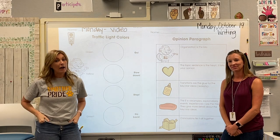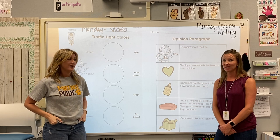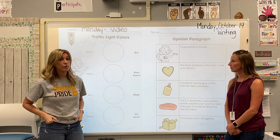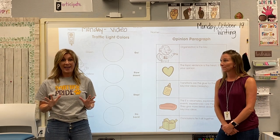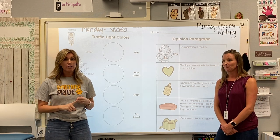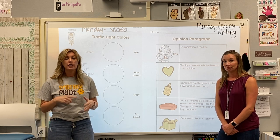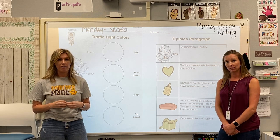Hey second graders! Our first writing lesson of the week is a really important one. We're going to be dealing mainly today with colors. So we want you to stop and get a green, yellow, and red colored pencil, crayon, or marker, and then come back to the video when you have those.